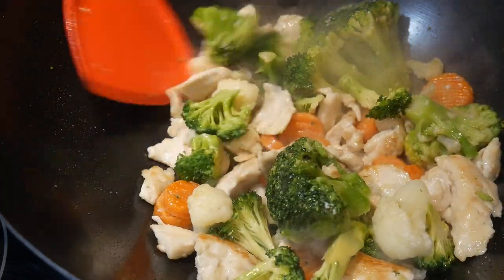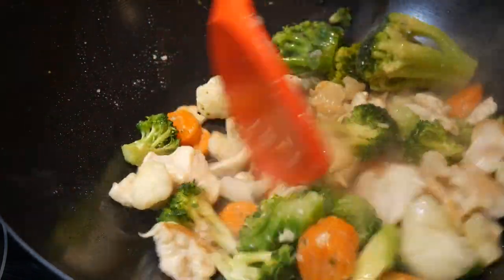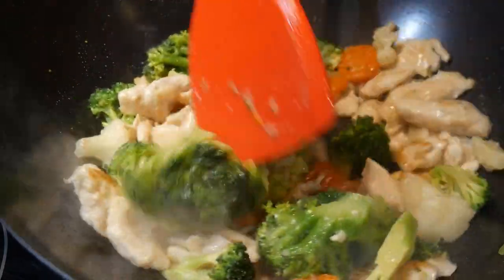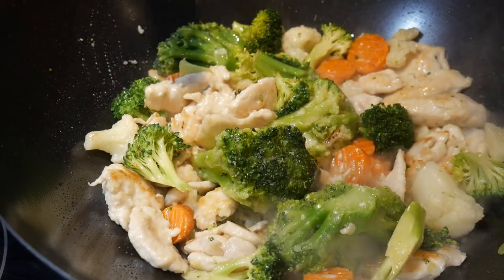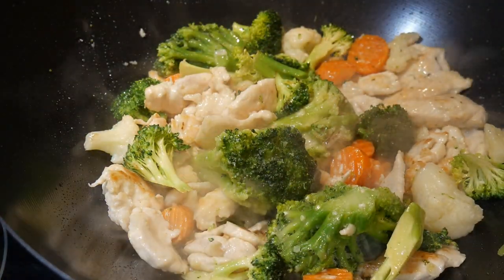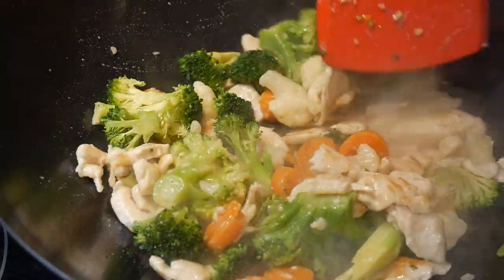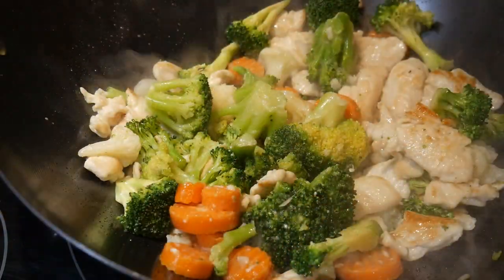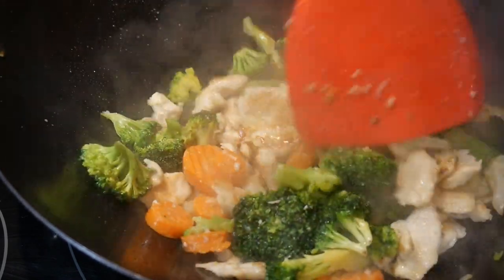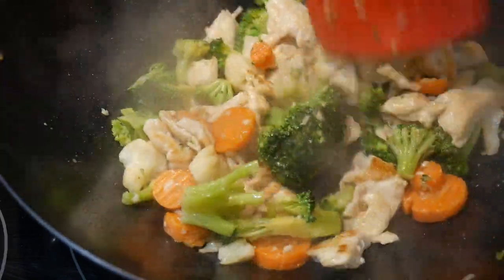Silicone spatulas are strong enough to allow you to stir efficiently, but at the same time soft enough to prevent causing any damage to the non-stick coating. According to my friend Laureen, she has been stir-frying in a wok with non-stick coating using her silicone wok spatula for almost two and a half years, and she told me it caused minimum damage — nothing visible to her non-stick wok.